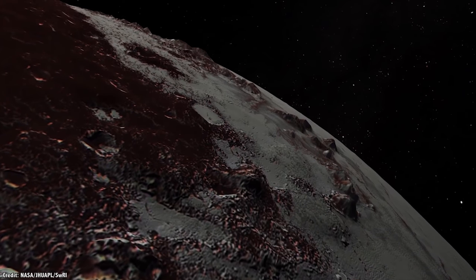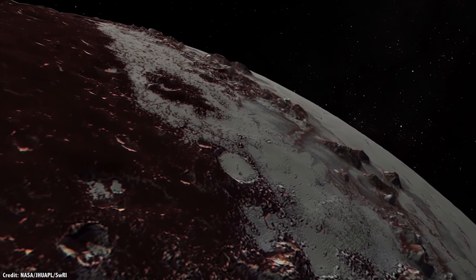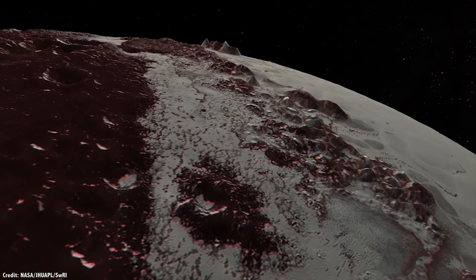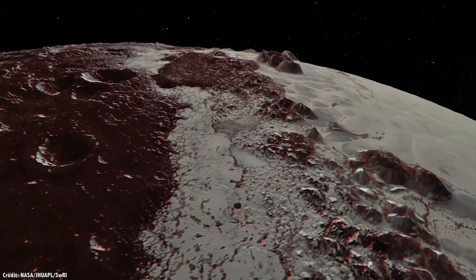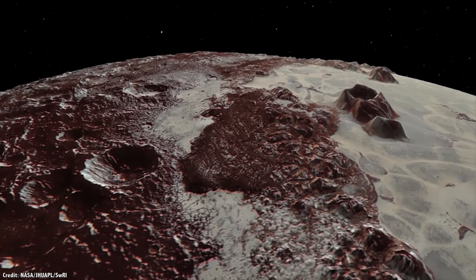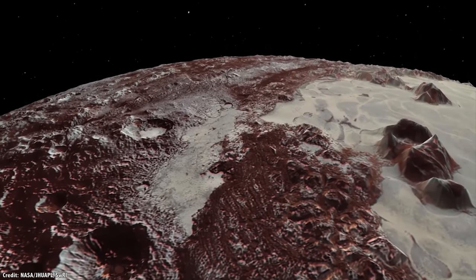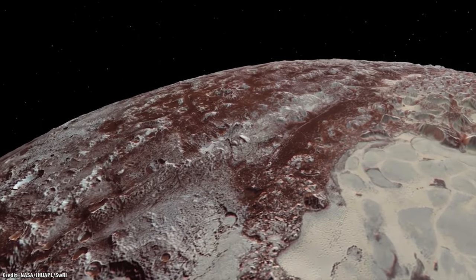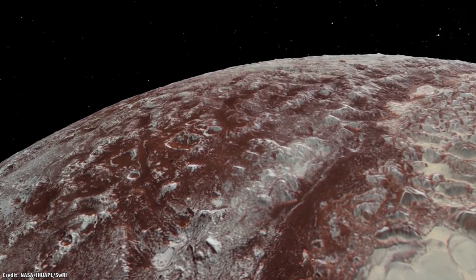Why does Pluto have such active glaciers? Does it have any kind of cryovolcanism? What kind of geologic process could have generated such enormous mountain ranges? Is there a liquid ocean underneath the ice? Do the other sides of Pluto and Charon look anything like the sides we've already seen? In order to get some answers, researchers would like to send an orbiter or even a lander back to Pluto.